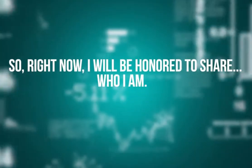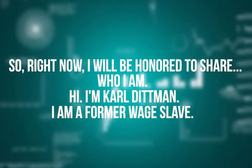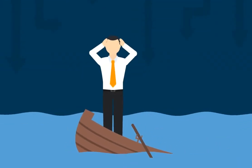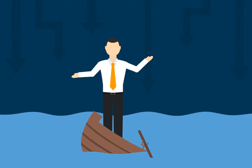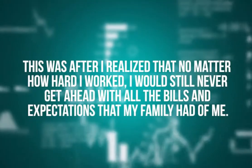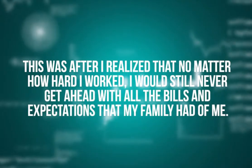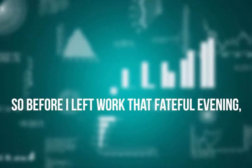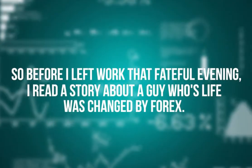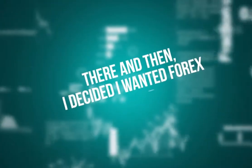My reputation will suffer if it doesn't deliver, and I don't want that. So right now, I will be honored to share who I am. Hi, I'm Carl Ditman — a former wage slave. Years ago I sat in a cubicle with my head in my hands and decided my life had to change. This was after I realized that no matter how hard I worked, I would still never get ahead with all the bills and expectations my family had of me. So before I left work that fateful evening, I read a story about a guy whose life was changed by forex.